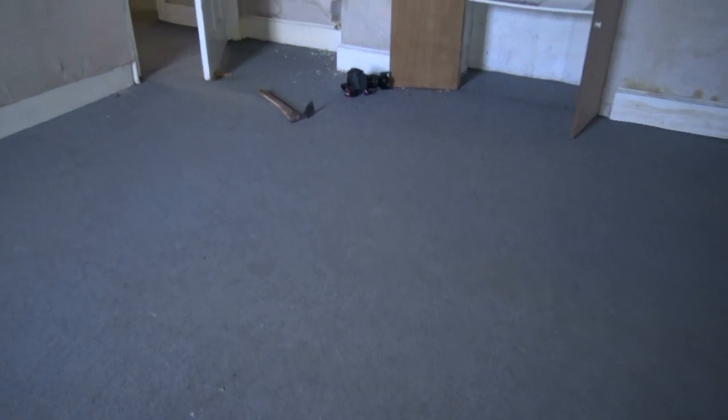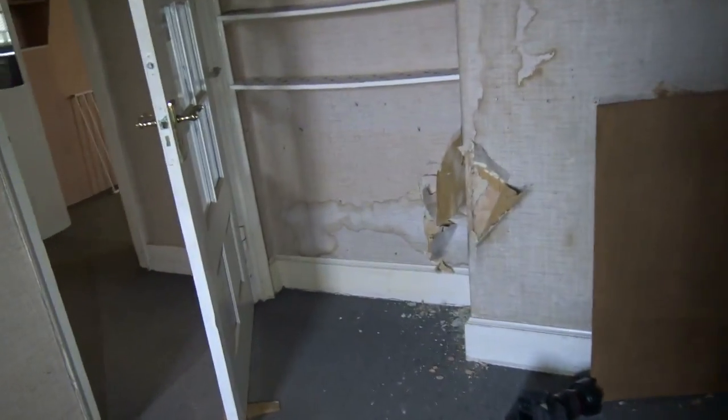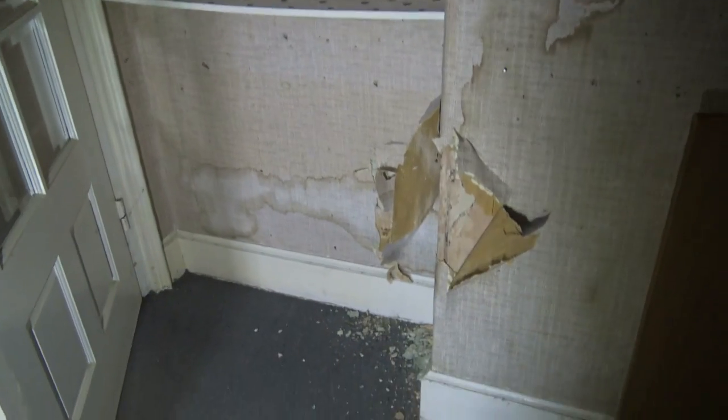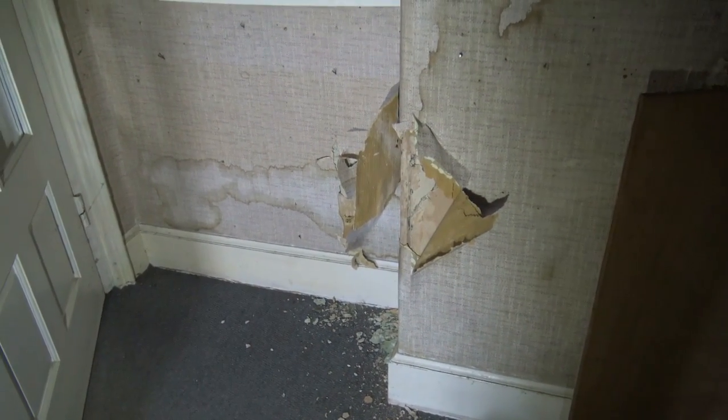I'll get a damp meter and we'll have a look - I bet it does go off the scale. But all of this is condensation. I'll probably do some more videos here, but I just want to show you that little example because it encapsulates just about everything that we see and do on a regular basis. No rising damp - no such thing as rising damp.